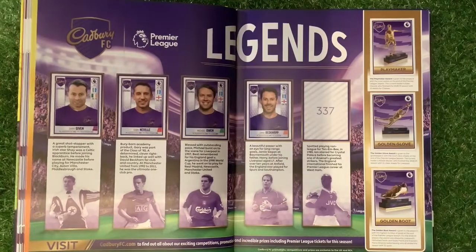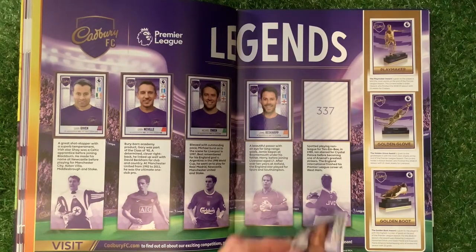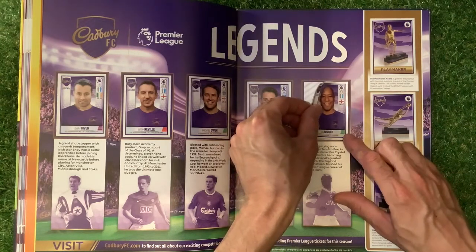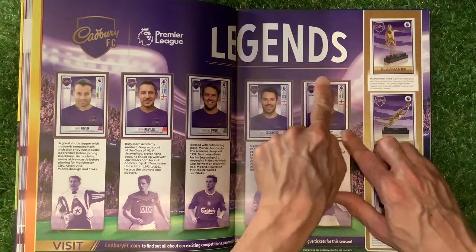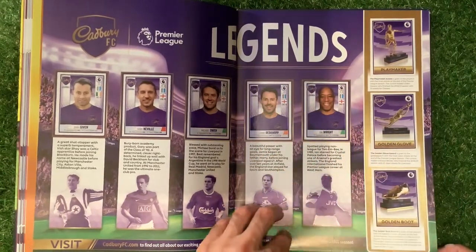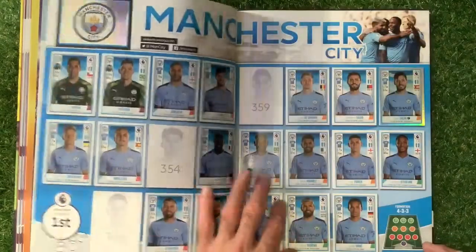Here we go, folks — the last legend, and he is a legend. Mark Wright — the legend goes in the book. We've got the playmaker, the golden glove and the golden boot, so all the legends and all the Premier League by numbers is done.